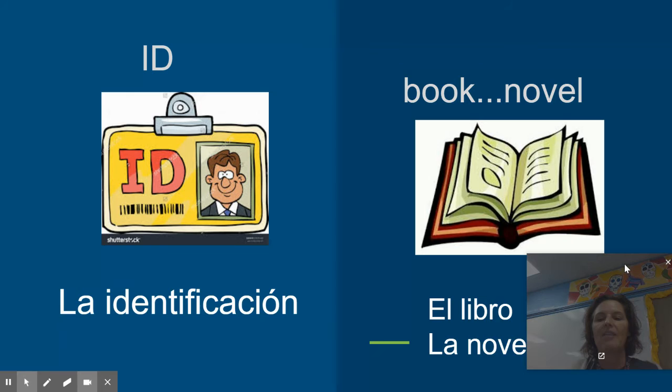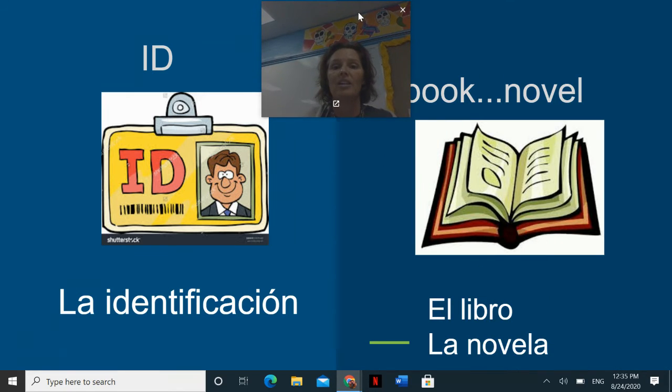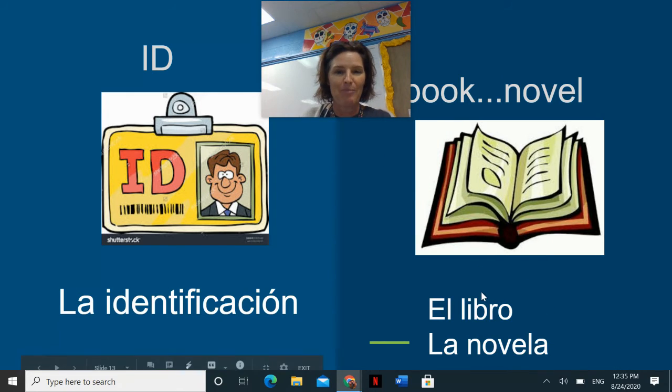The word for a book is el libro. Please notice, libro ends in an O — it's masculine. If you want to get more specific, you could say you're reading a novel — a novel is la novela. It's feminine. How do I know? Because it ends in the letter A. Termina con la letra A. So, tenemos el libro o la novela.